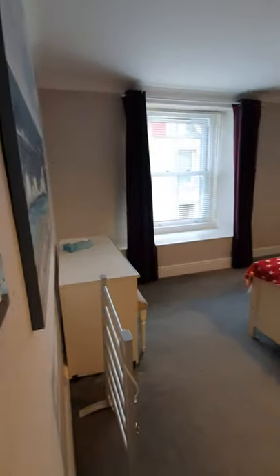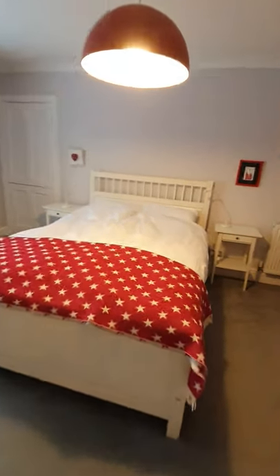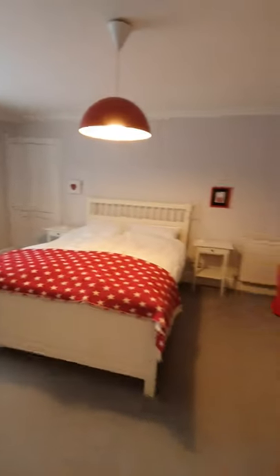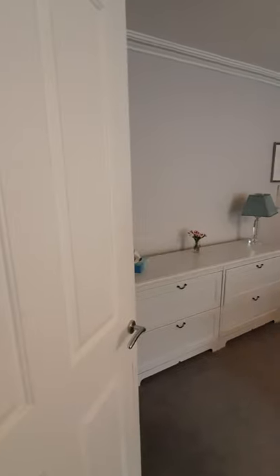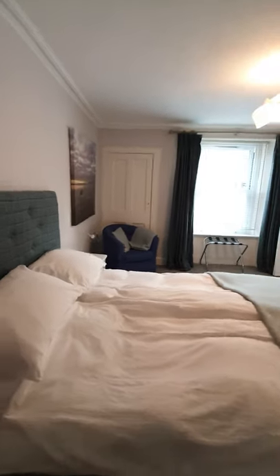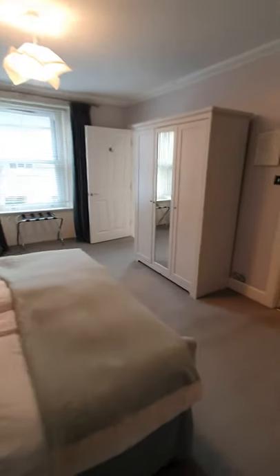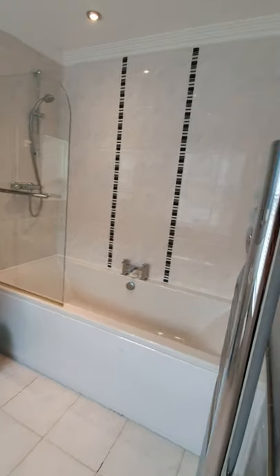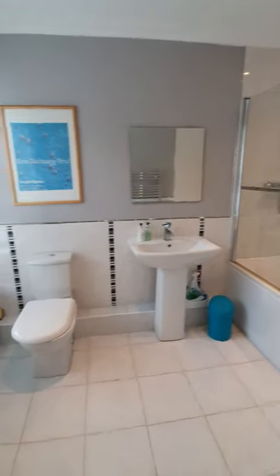We've also got storage in this cupboard, and off into the first bedroom. What I like about this is it's not just restricted to the front — it also goes back behind the door, so it's got real good depth to this room. And then we're off into the master bedroom, which also extends back behind the door. There's a cupboard for storage, and then you have your en-suite bathroom with a thermostatic shower over the bath, finished to an extremely high standard.